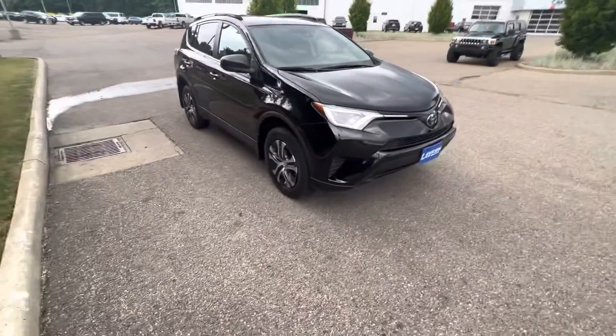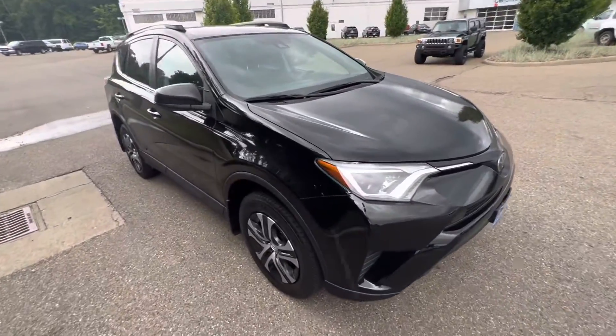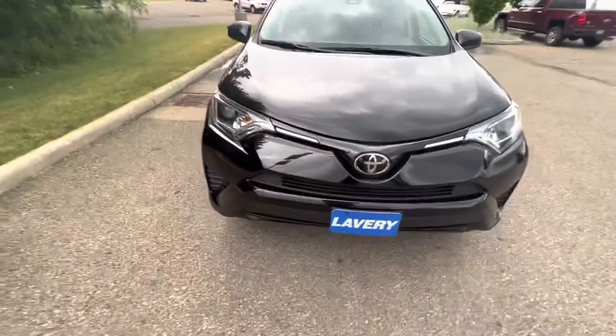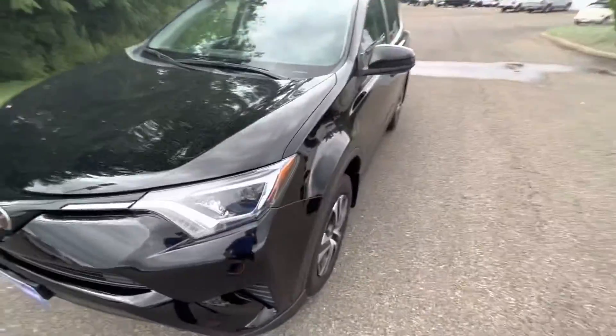It is a Toyota, so that speaks for itself in terms of the reliability factor. But right off the bat, there is a little bit of a nick right there and a chip right here on the hood, but outside of that it's perfect on the front. The windshield is good — no chips or cracks at all.